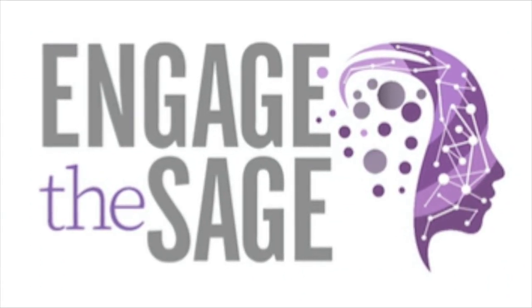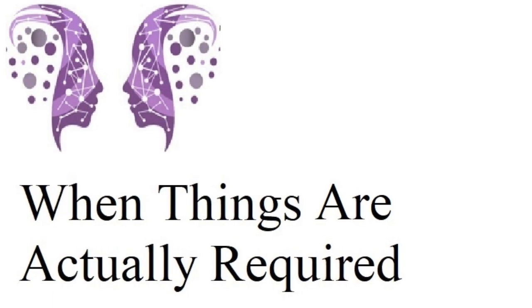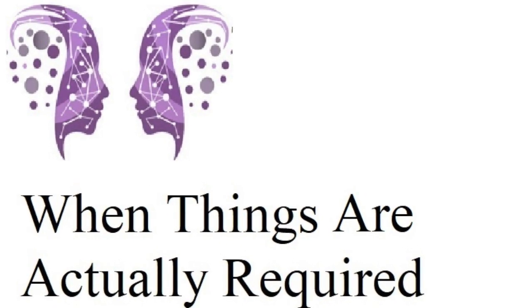This week on Engage the Sage. Hi everyone, welcome to this week's episode of Engage the Sage. I'm Don Saucier.